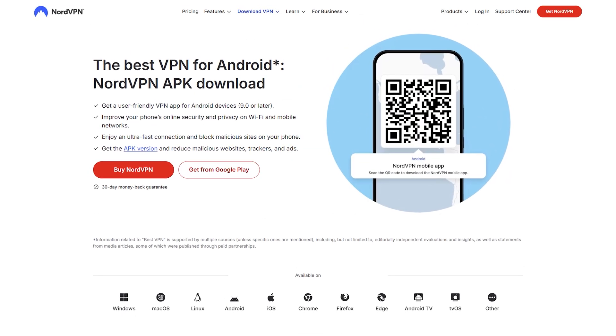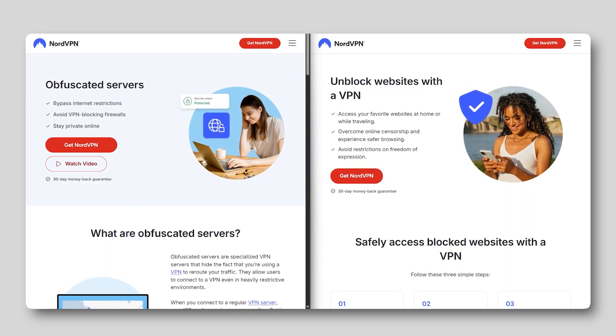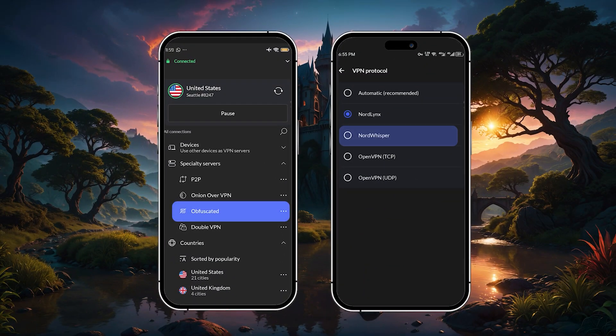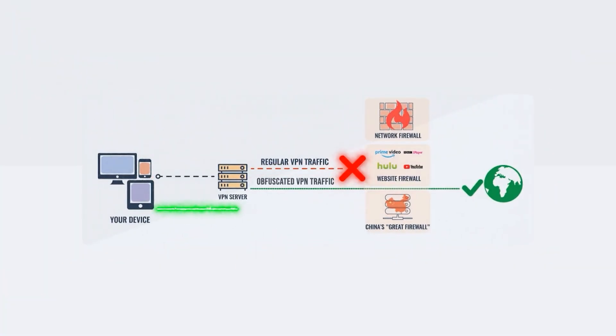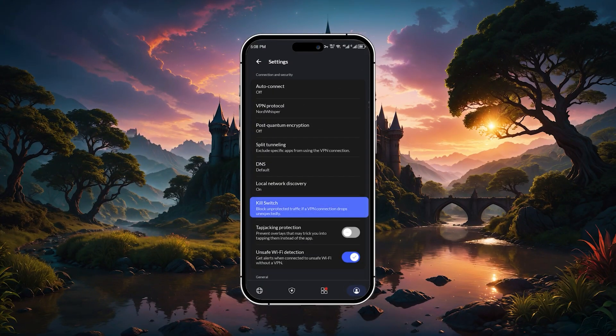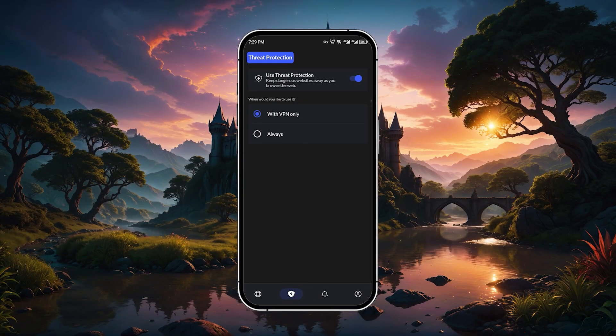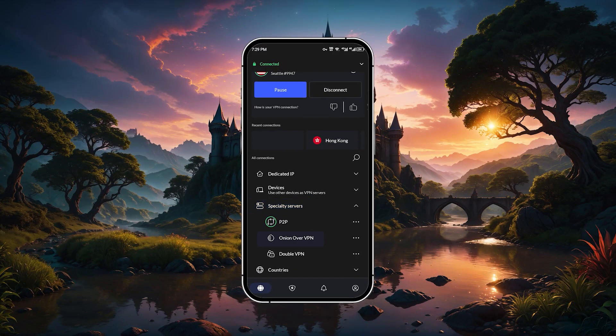On Android, Nord is especially strong when it comes to bypassing restrictions or network blocks, thanks to its obfuscated servers and the Nord Whisper protocol, which was designed to keep you connected even in places with heavy censorship. When it comes to features, Nord has a lot to offer: there's an app-level kill switch, threat protection that blocks malware and ads before they reach your device, and several specialty servers including Onion over VPN, DoubleVPN, and dedicated servers for peer-to-peer traffic.